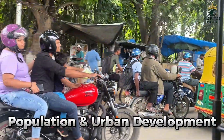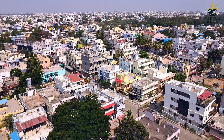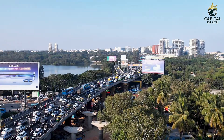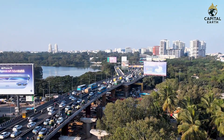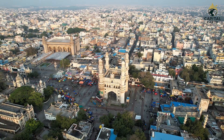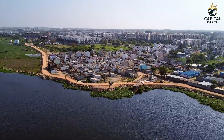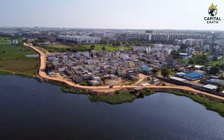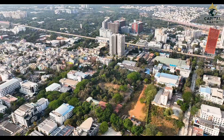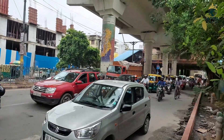Population pressure also plays a major role. Northern states have higher population growth, meaning more people competing for the same number of jobs, schools and resources, which slows development and increases strain on infrastructure. In contrast, population growth in most southern states is moderate or stable, making it easier to improve living standards and deliver public services. Urban development also differs — southern cities have grown in a more planned and service-oriented way, while many northern cities expanded rapidly and informally, creating challenges in transportation, housing and public utilities.